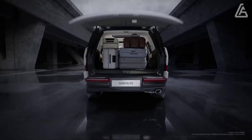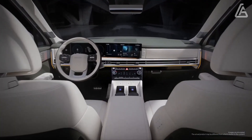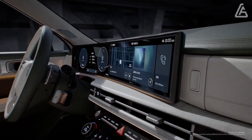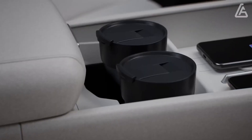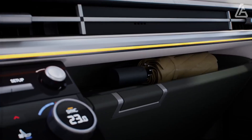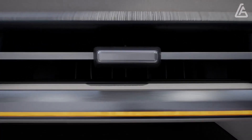The dramatic change results from both an all-new interior and redesigned exterior. The Santa Fe's wheelbase has been extended, its front overhang has been reduced, and since it now has three rows of seating, there's significantly more space than before. The new Santa Fe goes on sale in mid-2024.